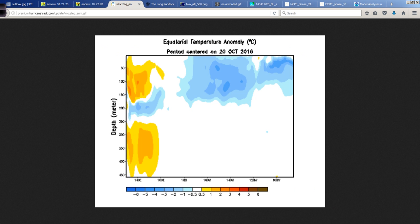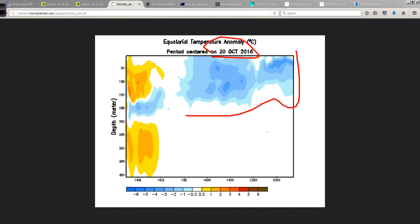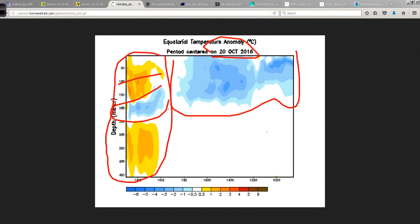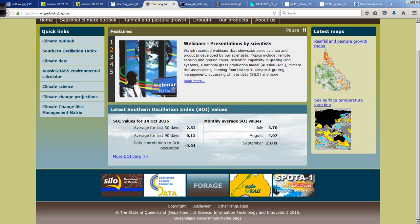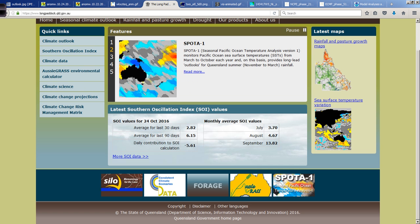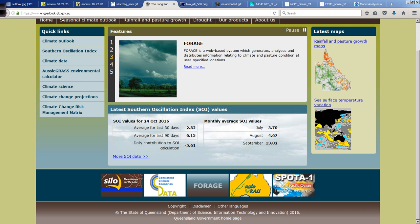Looking at the subsurface temperatures, which gives us a peek into the future to some extent — this is updated on the 20th of October. There are a lot of cold anomalies in the subsurface over the eastern two-thirds, with some warm spikes showing up — kind of like a sandwich of cold between two areas of warmth. We'll see how that adjusts and evolves over the coming months. One indicator we can keep an eye on weekly is the Southern Oscillation Index, or SOI values.